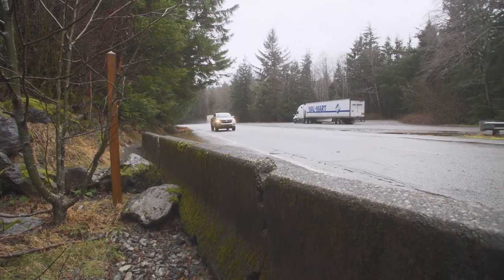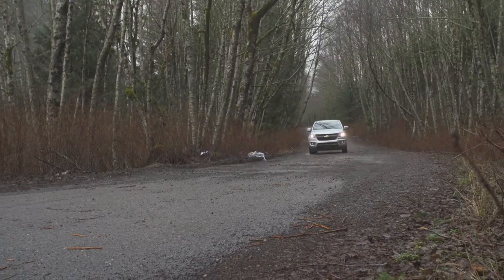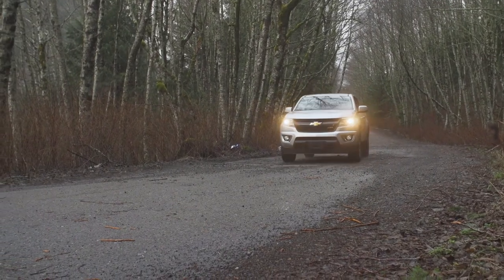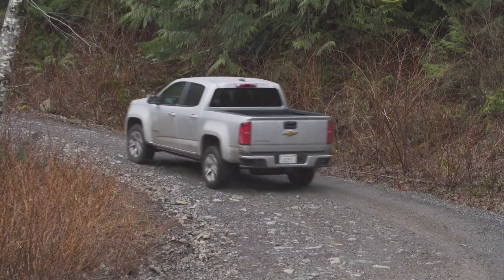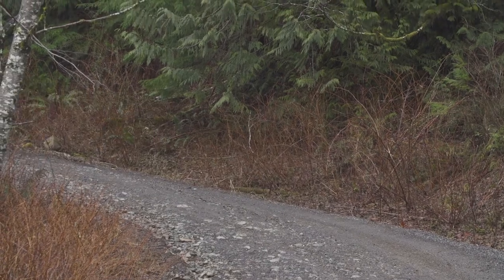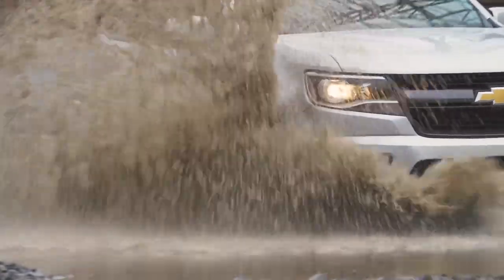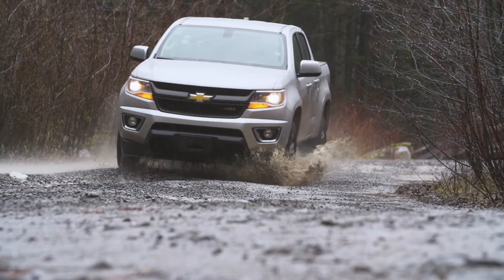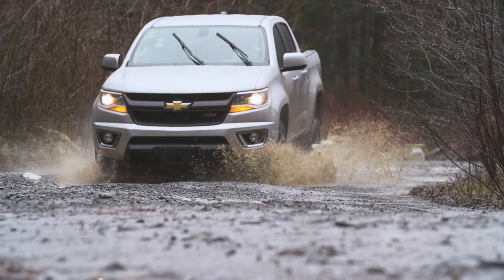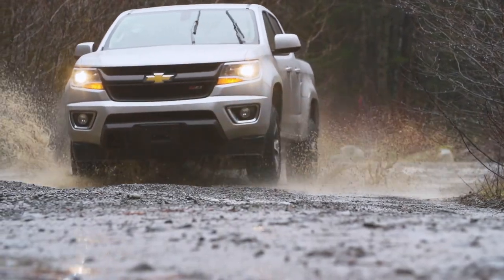As a midsize truck, the 2015 Chevy Colorado is easy to drive and maneuver, more so than the larger F-150. The Z71 four-wheel drive package can take on any kind of terrain and still keep you in perfect comfort. The locking rear differential combined with traction and stability controls make this truck a real performer off the pavement. Payload capacity maxes out at about 1,520 pounds, and towing capacity is up to 7,000 pounds with the optional trailering package.